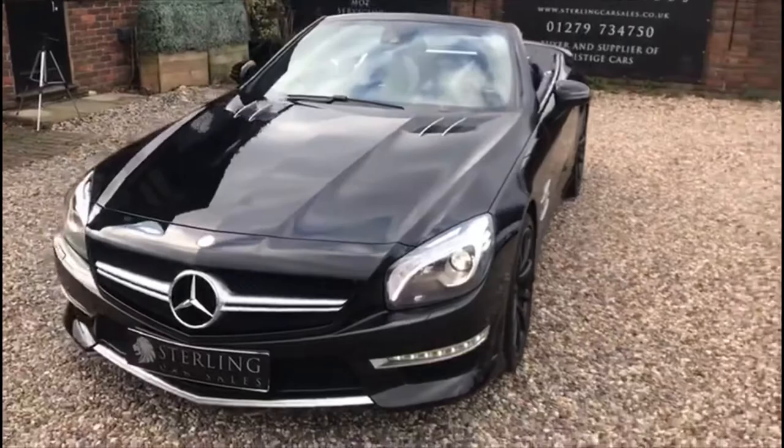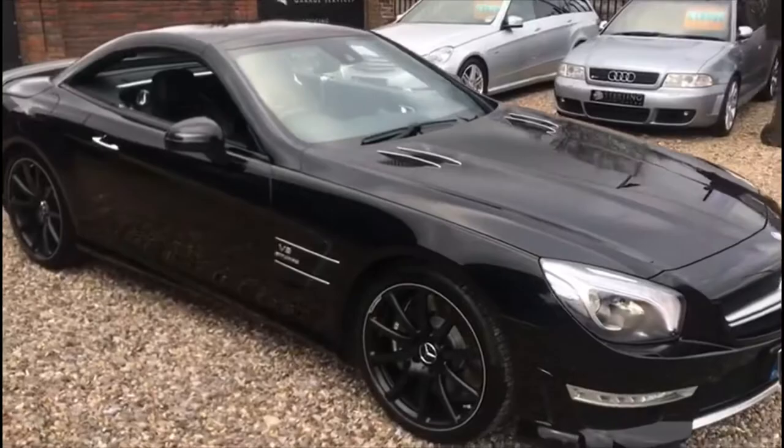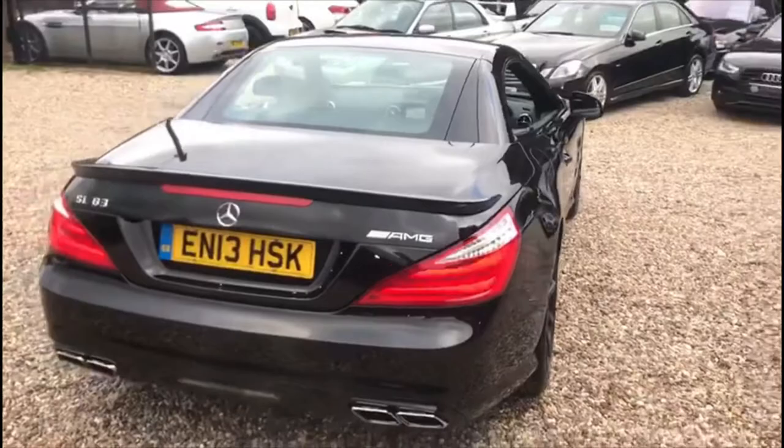This 2013 Mercedes SL63 AMG has just 10,000 miles on it. Vehicle registration documents show just the one owner from new. Two keys, both with keyless go and hands free package. Full Mercedes Benz service history from the supplying dealer, done every year without fail from new.